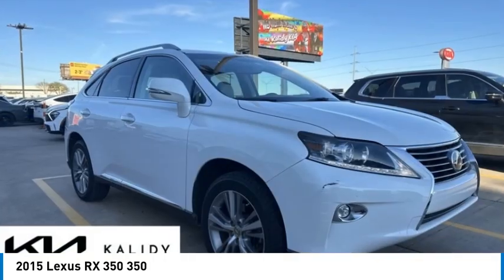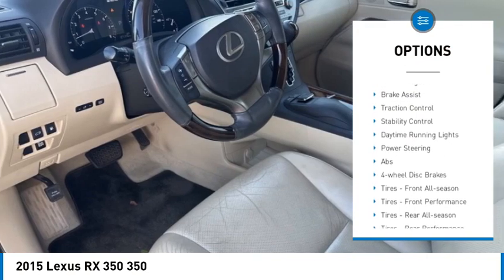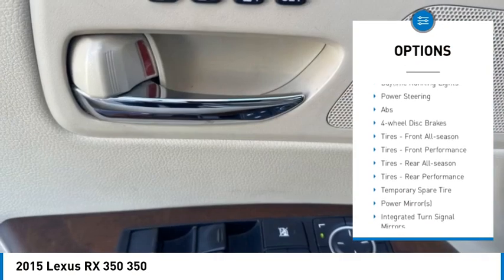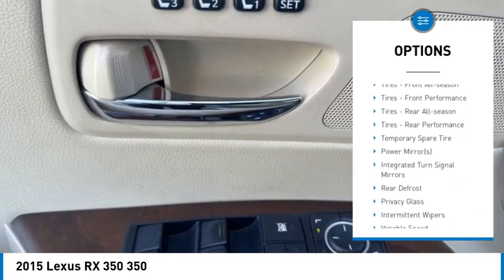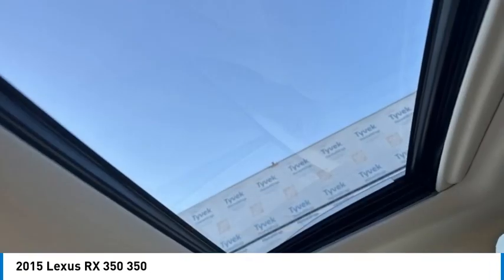Here are some of this vehicle's great options: tire pressure monitor, all-wheel drive, heated mirrors, aluminum wheels, rear spoiler, power lift gate, brake assist, traction control, stability control, daytime running lights.